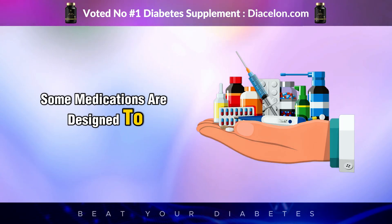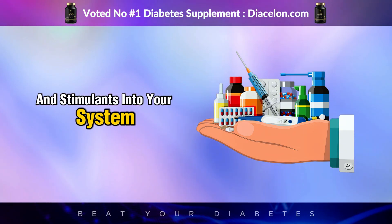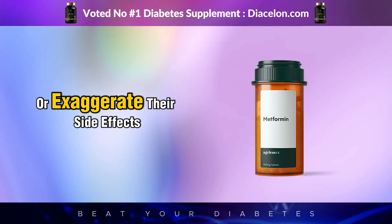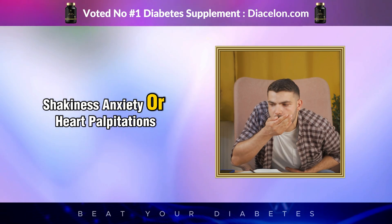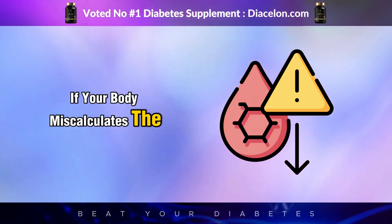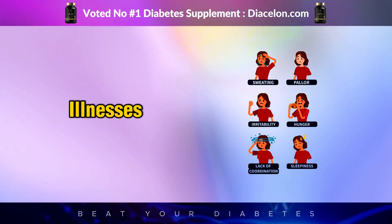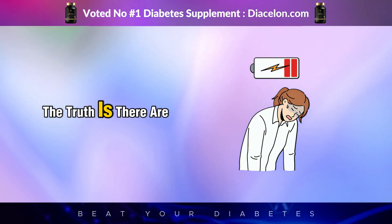Energy drinks can also interfere with diabetes medications. Some medications are designed to lower blood sugar gradually, but suddenly introducing a load of sugar and stimulants can override or confuse that process. Caffeine may reduce the effectiveness of insulin or metformin — two commonly prescribed treatments — or exaggerate their side effects, causing nausea, shakiness, anxiety, or heart palpitations. There's also a risk of hypoglycemia if the body miscalculates the insulin dose needed for the spike. Unfortunately, energy drinks carry no warnings tailored for people managing chronic illnesses.